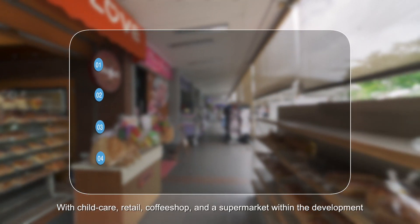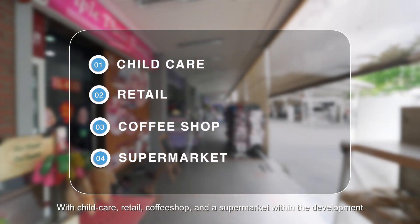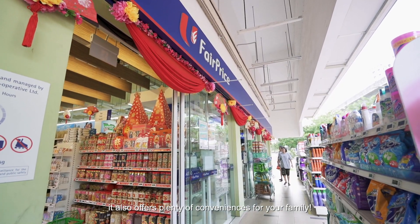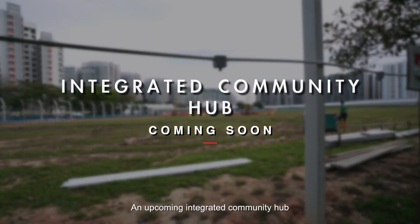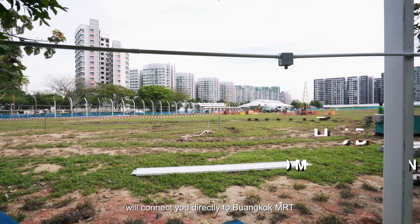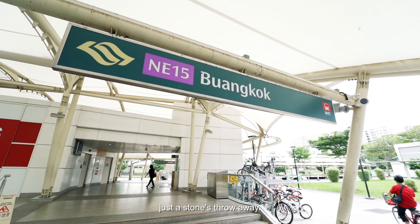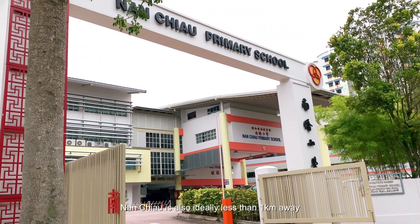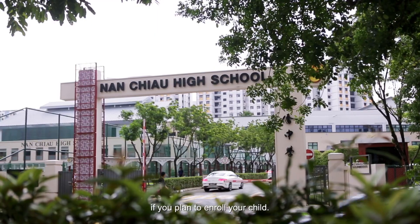With child care, retail, a coffee shop and a supermarket within the development, it also offers plenty of conveniences for your family. An upcoming integrated community hub will connect you directly to Buangkok MRT, just a stone's throw away. A nearby school is also ideally less than 1km away if you plan to enroll your child.